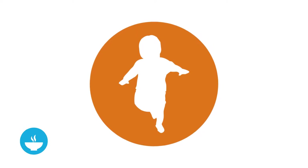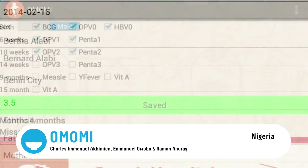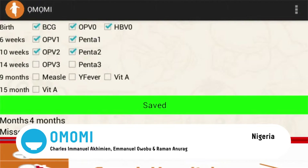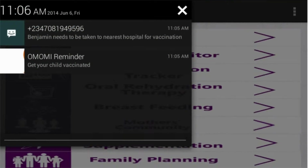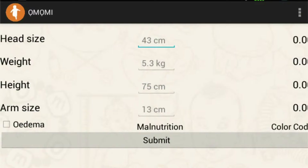OMOMI, Nigeria. OMOMI means 'My Child' in Yoruba language. The app's unique features enable parents to monitor their children's health. They include a vaccination reminder, a child growth monitor, and a GPS locator to find hospitals.